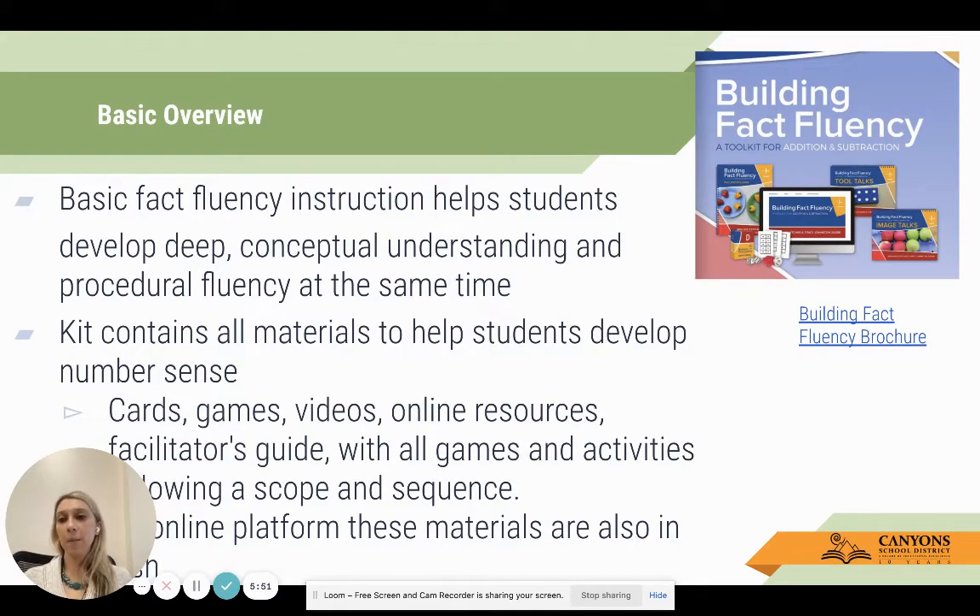One tool that has come up - something neighboring districts are using and coming up in national research - is this Building Fact Fluency Toolkit. Basic overview: there are two toolkits. There is the addition and subtraction kit for first and second grade, and the multiplication and division kit for grades three through five. Basic fact fluency instruction helps students develop deep conceptual understanding and procedural fluency at the same time.